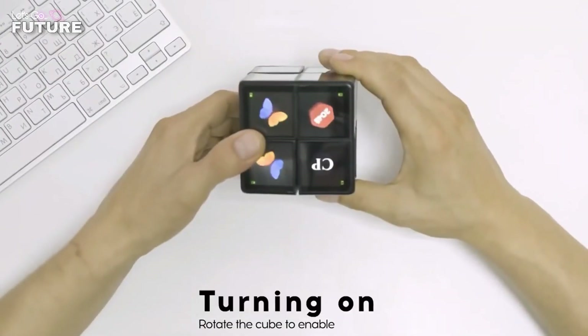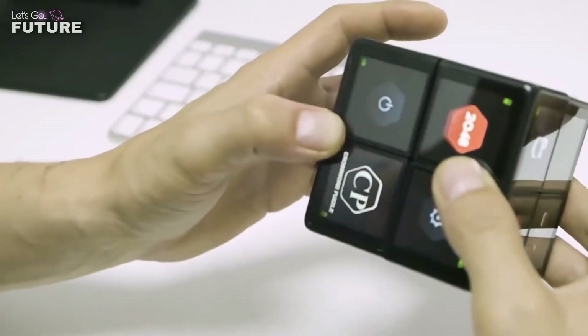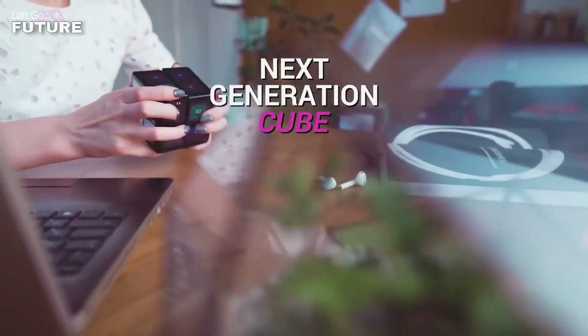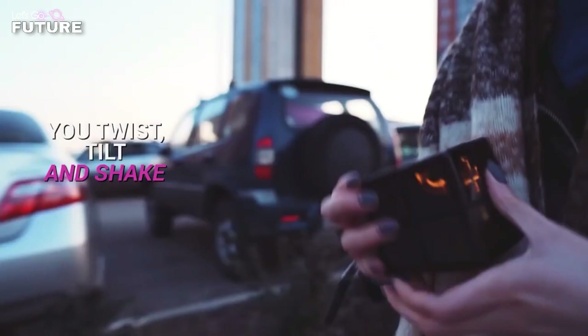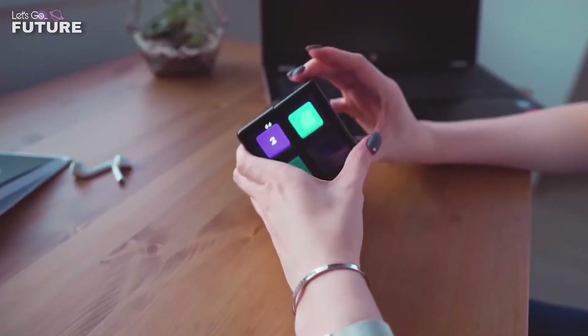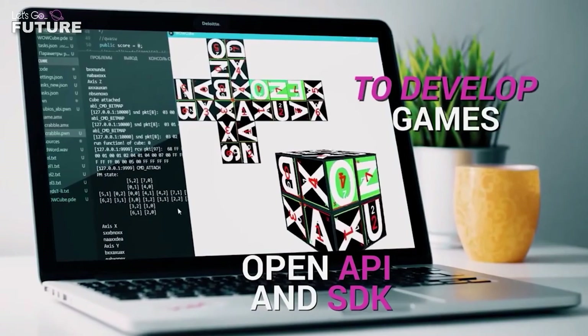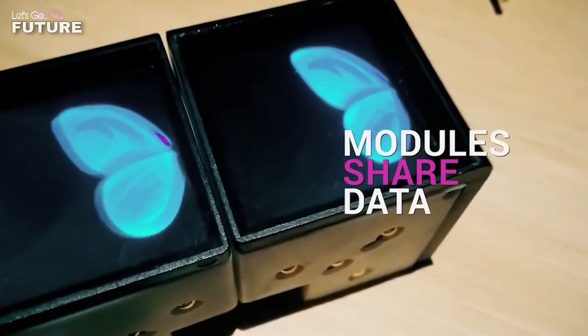At the same time, the cube can be used for more serious tasks — for example, you can display different widgets on its screens. Also WowCube helps you control your smart house, it works as a smart speaker, or it can display notes on any surface. This device costs $250.